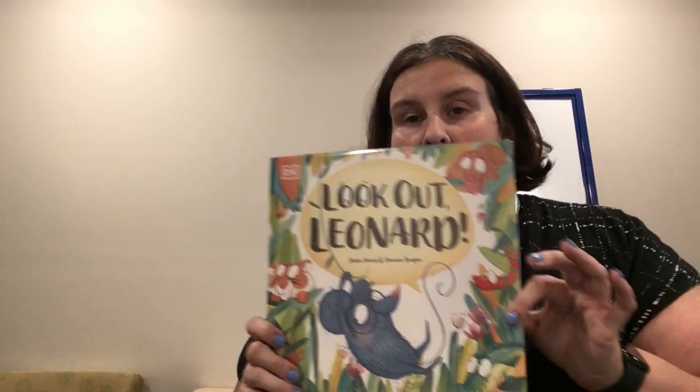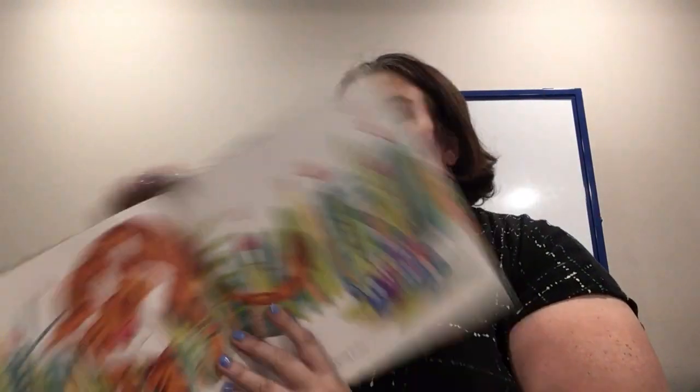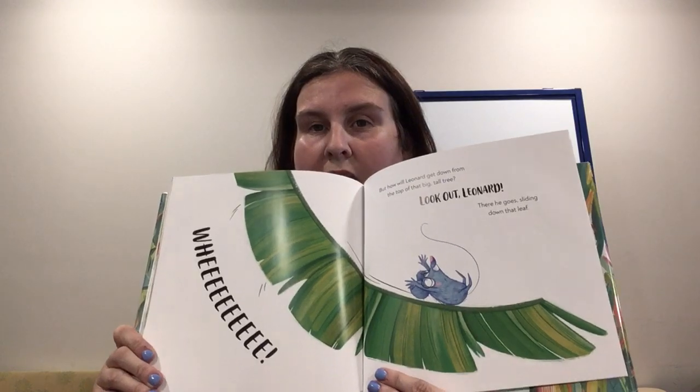This one is funny. It's called Lookout Leonard by Jesse James and Tamara Nagan. Leonard grabs onto an orangutan tail, then catches onto an alligator's tail, and grabs a parrot's tail — all while his family is trying to move. There's a tiger coming and they're all very scared. Throughout the whole book they're saying 'Look out Leonard, look out Leonard!' The smallest mess causes wreak some havoc in this story. It's a lot of fun — it's called Lookout Leonard.